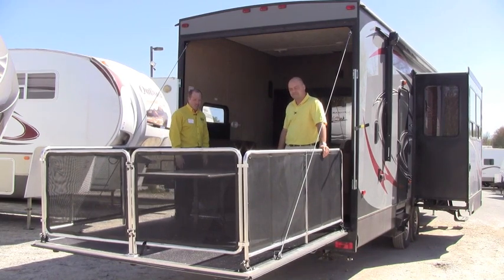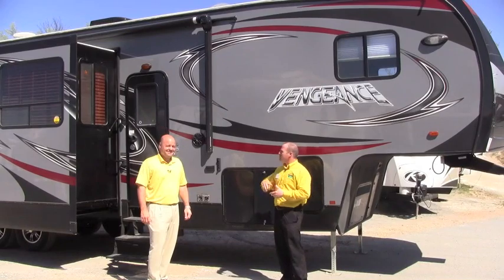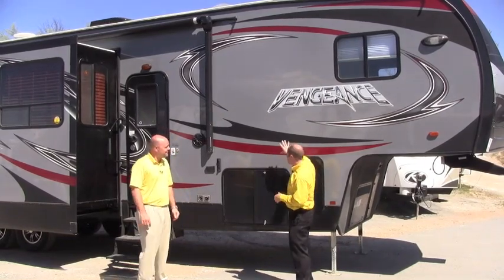Just another great reason why the Vengeance might fit your family — not only for putting stuff back here, but just hanging out and eating with the family, those sort of things as well. As you can see, this is kind of the money shot: the beautiful exterior of the Vengeance.